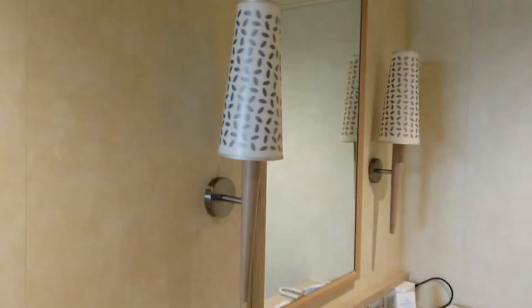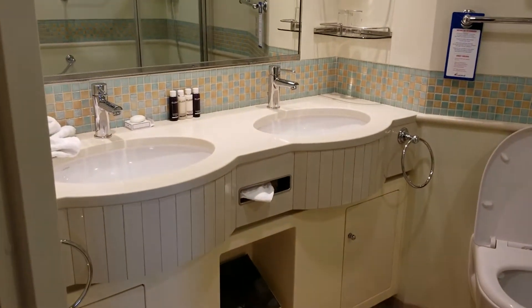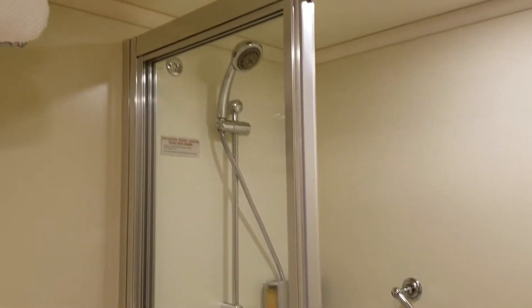Not only because we're in a suite, but also because we are platinum. Here's your real small desk area, and then the luxurious facilities with dual sinks, a whirlpool tub, and stand-up shower.